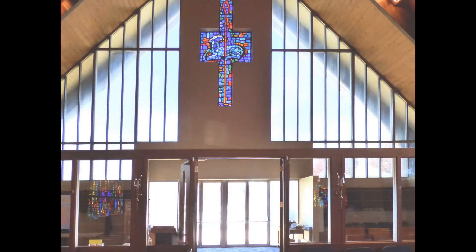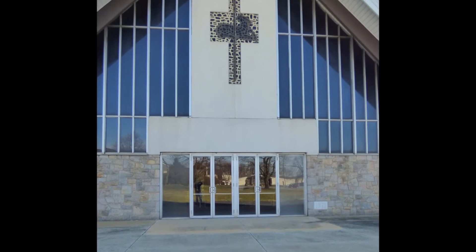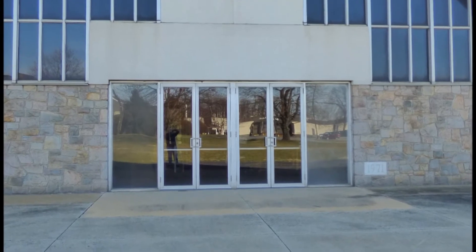A narthex, or lobby area, at the west end of the sanctuary houses the main entrance doors. West is the direction of the setting sun and the fading light — the direction of darkness and, symbolically, sin. In his letter to the Romans, the apostle Paul wrote that all have sinned and fallen short of the glory of God. Therefore the church summons all people to its doors.